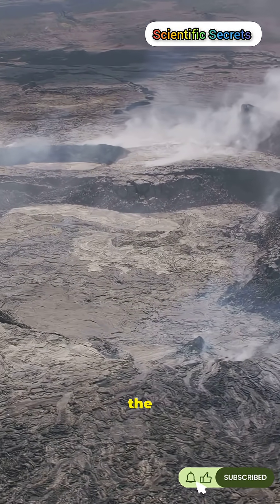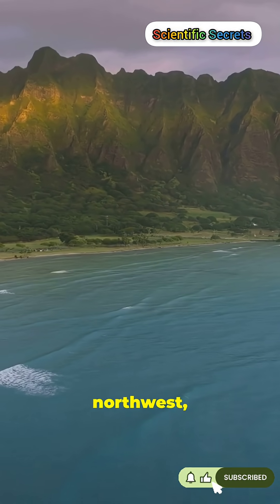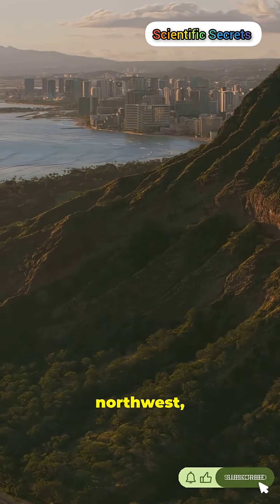The Big Island sits over the hotspot. Kauai, farther northwest, is older. Oahu, farther northwest still, is older.